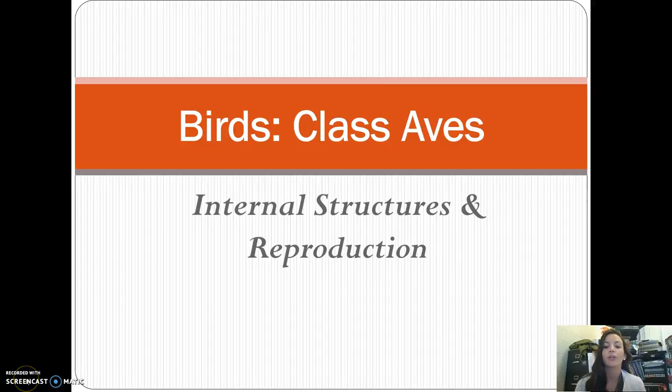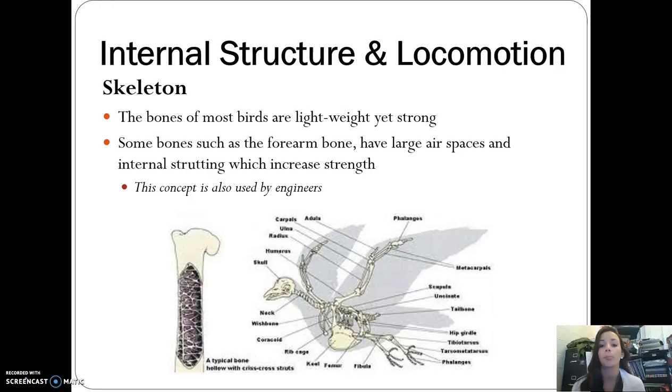For your second set of bird video notes, we're going to focus on the internal structures and reproduction of birds. First, let's talk about the skeleton. Birds have very lightweight bones because they need to be able to fly — if their bones were very dense and heavy, they wouldn't be able to fly. But they're still strong, even though they're lightweight.